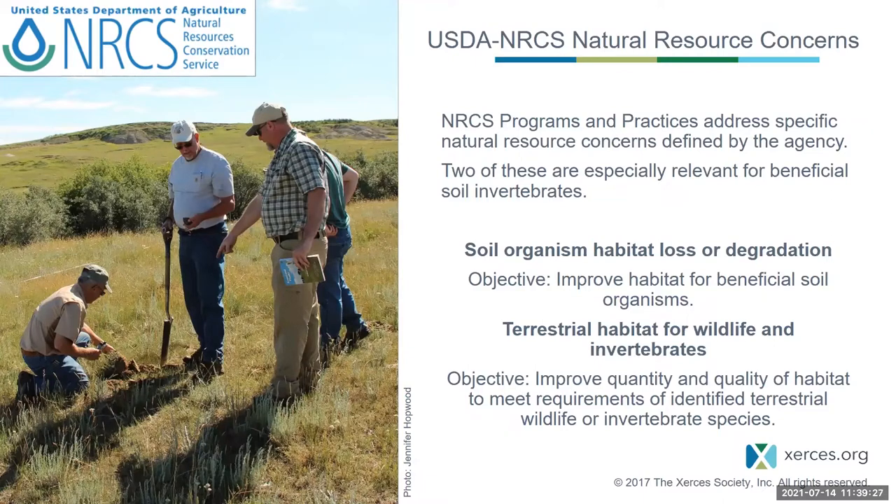NRCS broadened its scope and provides a lot more technical assistance than just soil health, encompassing a broad variety of different resource concerns that are mitigated through the different programs available. Two of the really important resource concerns specifically for this talk are soil organism habitat loss or degradation — with the objective to improve habitat for beneficial soil organisms — and terrestrial habitat for wildlife and invertebrates, with the objective of improving quantity and quality of habitat to meet requirements of identified terrestrial wildlife or invertebrate species.